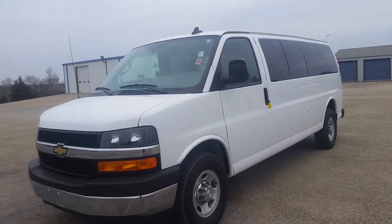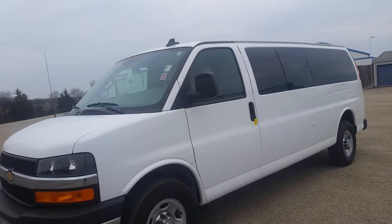Hi, it's Jeremiah with AAA Auto Transport. I'm doing a walk around a 2017 Chevy Express.